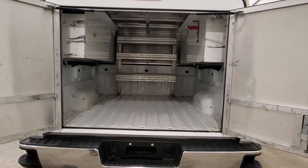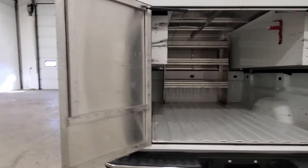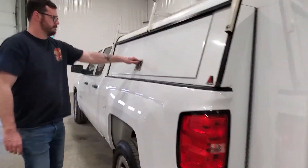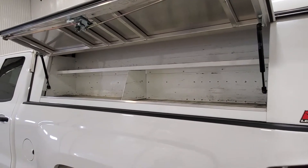The inside of the back has a shelf at the front and the floor is nice and clean in there. You can put a bed slider in there if you like. There's also shelving on the driver's side.